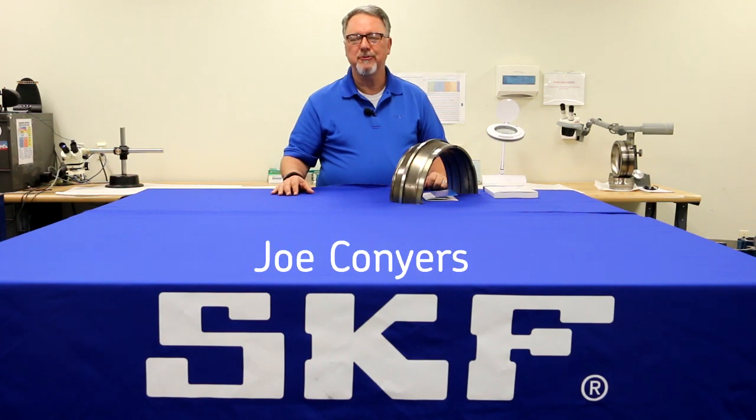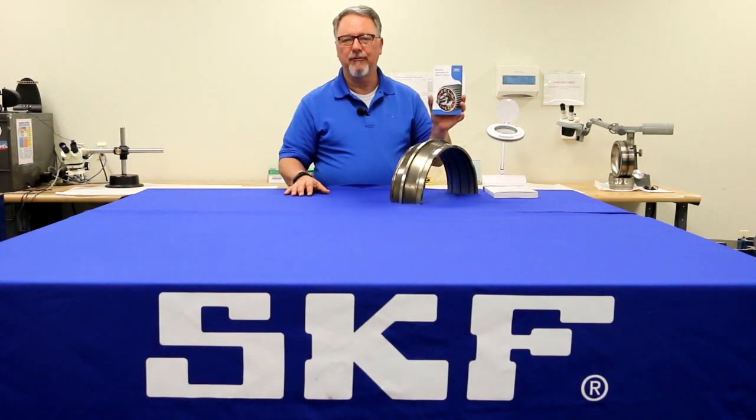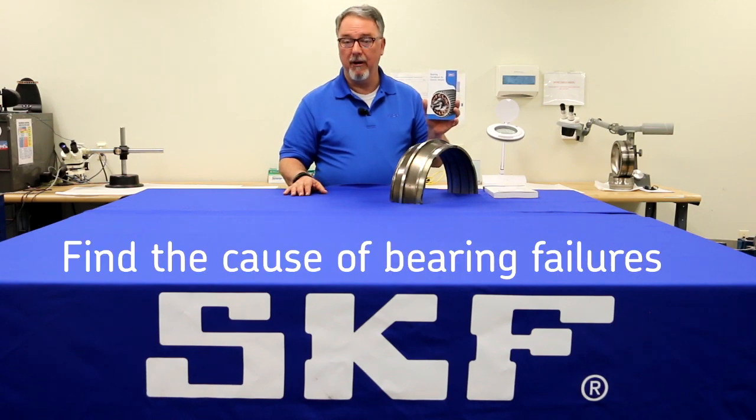Hi, Joe Conyers with SKF Maintenance Products with a tip from our Bearing Handbook for Electric Motors. This tip is: find the cause of bearing failures.